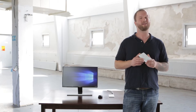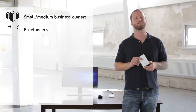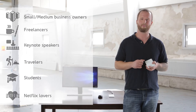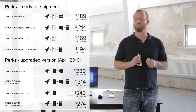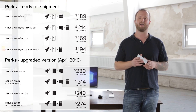We believe the Aucl Series B is great for many people: business owners, freelancers, students, travelers, and Netflix lovers. The Aucl Series B is a product fit for basically everyone. We have entered the final stage of product development and are ready for our first production run. We have partnered up with Indiegogo to make this happen, and we would be thrilled if you decide to back our project.